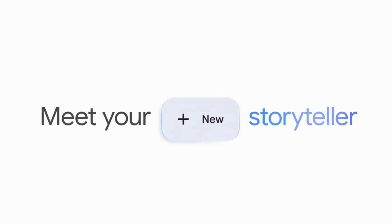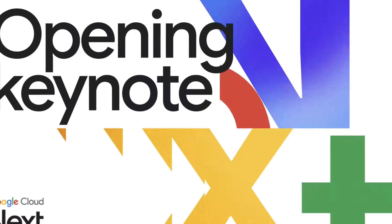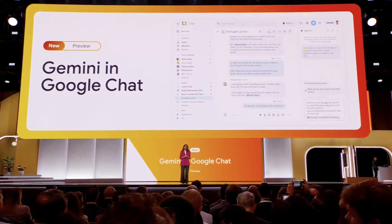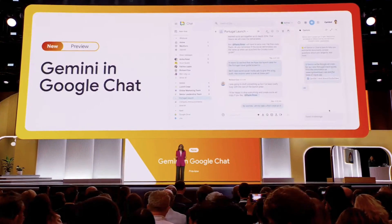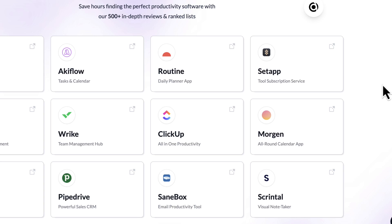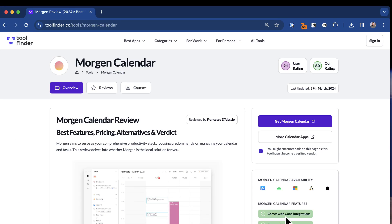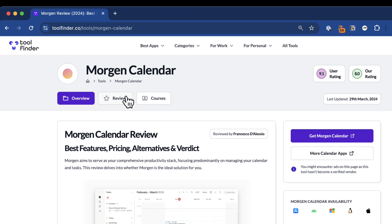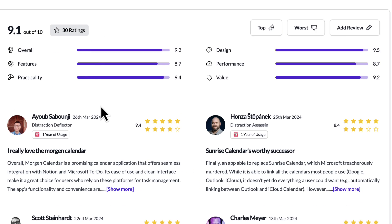Google had their Google Cloud Next event and there are some nice new updates to Google Workspace and Google Gemini. We're going to explore how it's going to revolutionize your workday in this video. Hello everyone, I'm Francesco from Keep Productive. If you're new here, subscribe, and if you're on the hunt for productivity tools, check out Tool Finder — it'll be linked above and below.